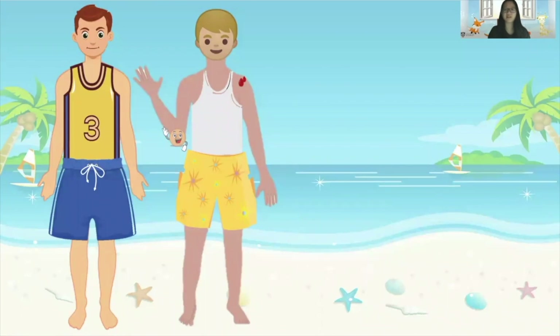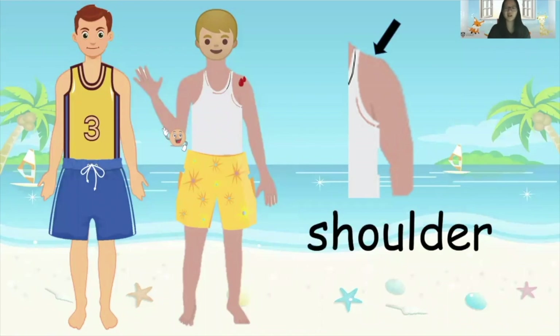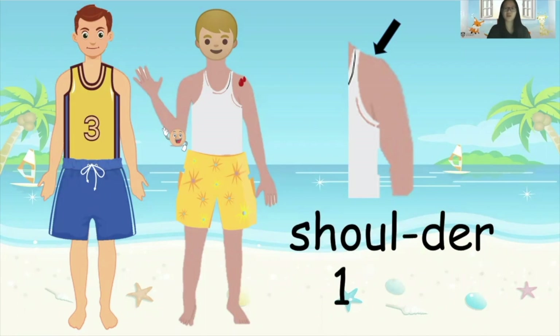Besides his elbow, can you see other parts of his body that are also bleeding? It's his shoulder! You're right. Can you show me where your shoulders are? Yes, these are our shoulders. So we have to count the number of syllables in the word 'shoulder'. How many syllables are there in the word 'shoulder'?